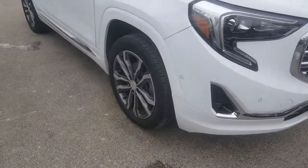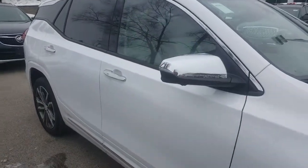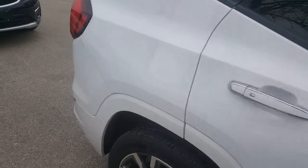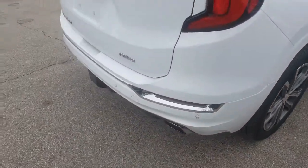We've got the body-molded bumpers and 19-inch rims on this vehicle as well. We do have some nice programs going on, both from a lease perspective and a finance perspective on our current models of our GMC Terrains. This is in Summit White and comes in all-wheel drive.